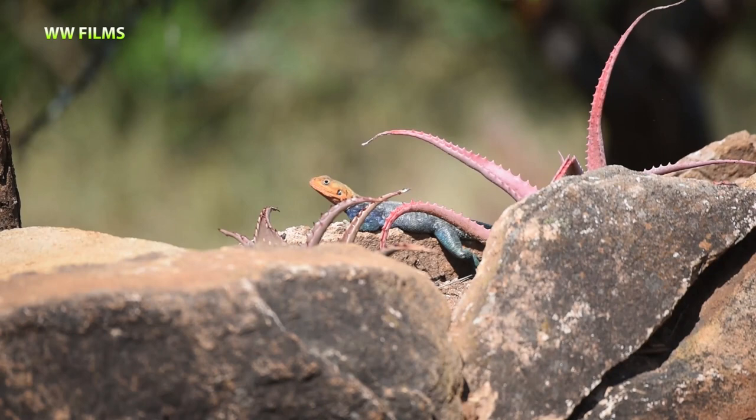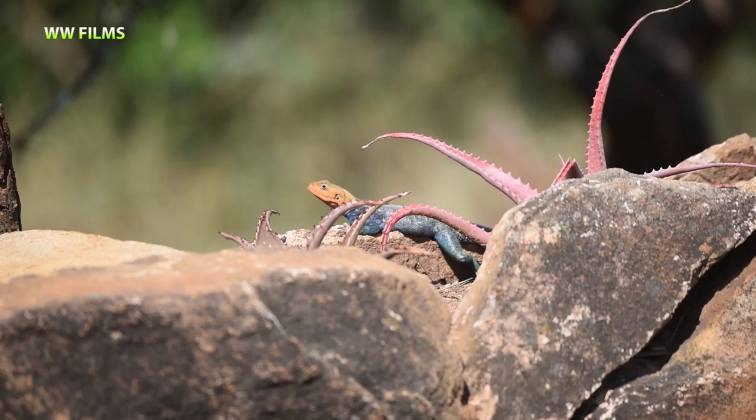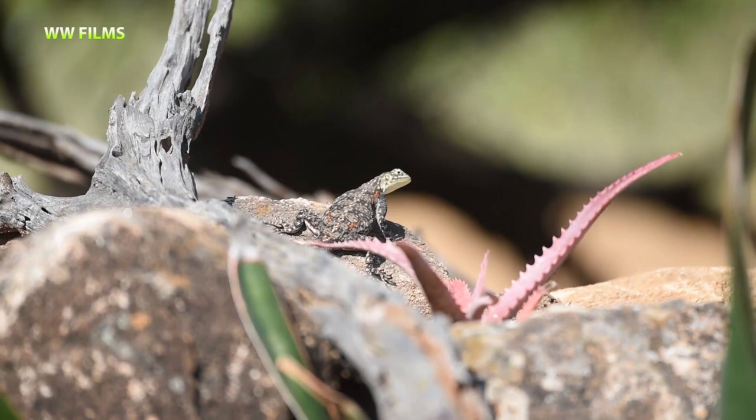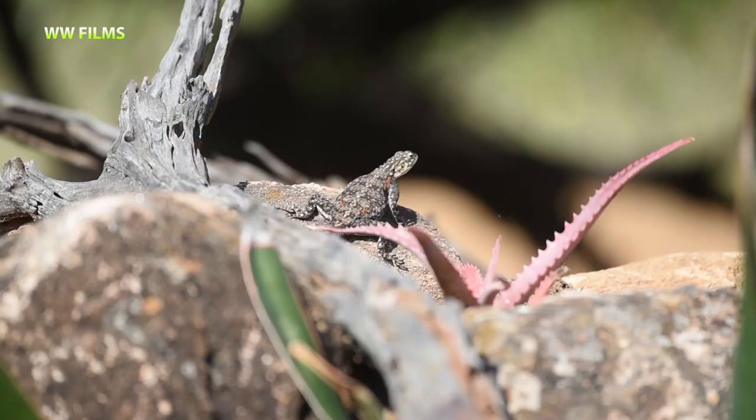Here we have a nice male Kenya red-headed rock agama, one of the most beautiful lizards. You can see it has a red head and a very dark blue body all the way to the tail. Dominant males have brighter colors than non-dominant ones and sit on top of exposed rocks to intimidate others and show off — so this is likely a dominant male. Here we also have a female, which looks different with red patches at the base of the legs and spots on the back.